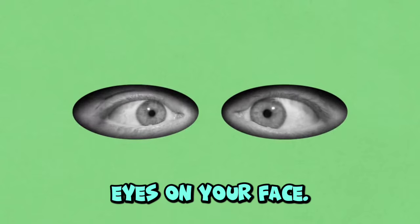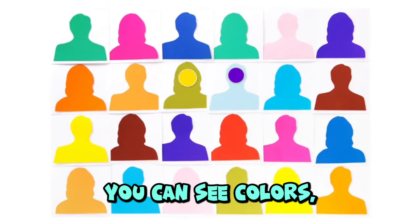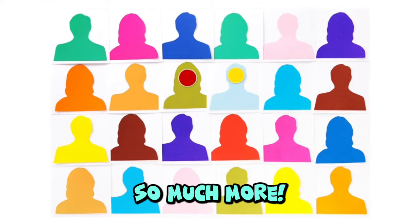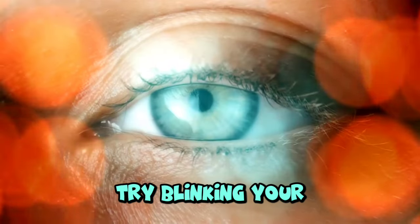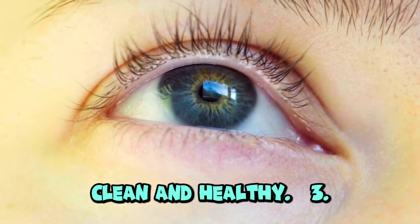Eyes. You have two eyes on your face. Your eyes help you see the world around you. You can see colors, shapes, people, and so much more. Try blinking your eyes — blink, blink. That's how you keep your eyes clean and healthy.